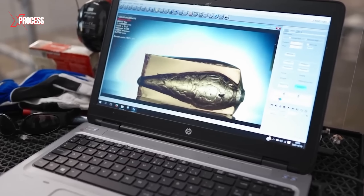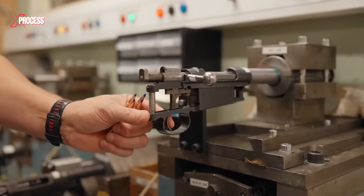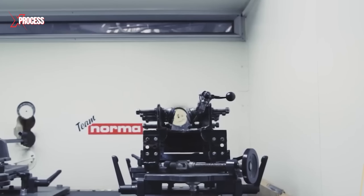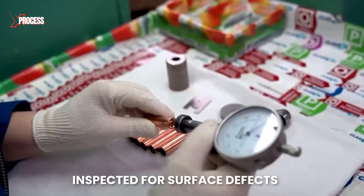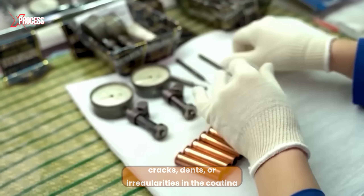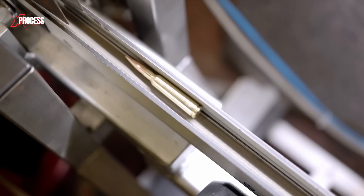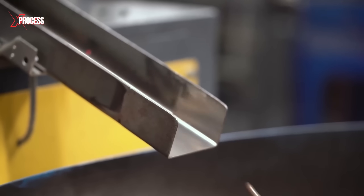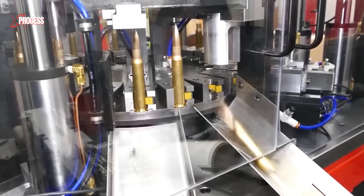Specialized equipment conducts speed and pressure tests to ensure the propellant charge generates the correct velocity and pressure, recording the projectile's speed as it exits the barrel and measuring the gas pressure in the chamber. Each bullet is also inspected for surface defects such as cracks, dents or irregularities in the coating, and the crimping is verified to ensure the projectile is securely fixed in the shell.